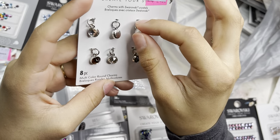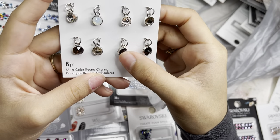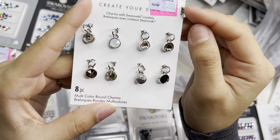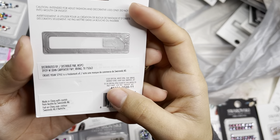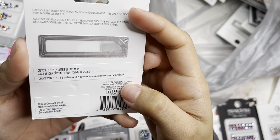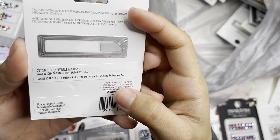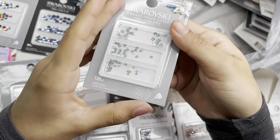I also grabbed some larger charms — they look kind of big but you could still make them work for nails. Just $2 for a piece. The colors are ss30 in crystal, white opal, silk, greige, smoke topaz, light silk, graphite, and jet.